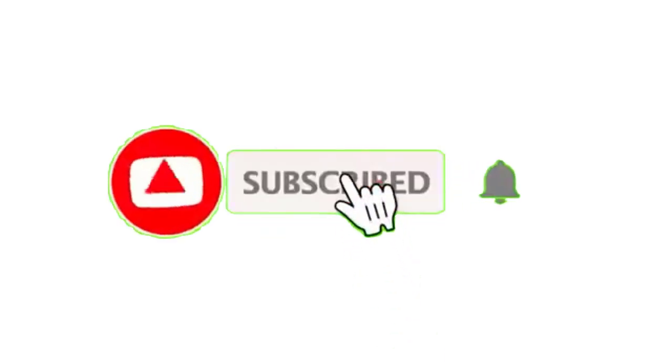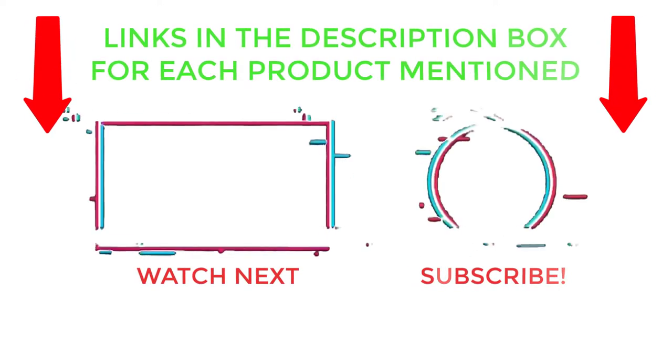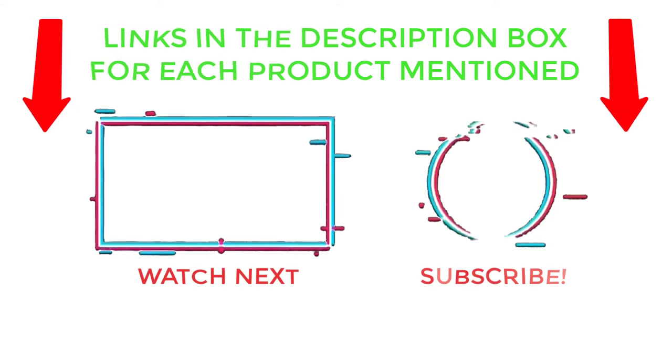That's all from my end. I make helpful videos daily, so do subscribe to my channel and hit the bell notification. To get more information or if you want to know product prices, please check my description. For any questions, please comment below so I can help you further. Thanks for watching, have a great day.